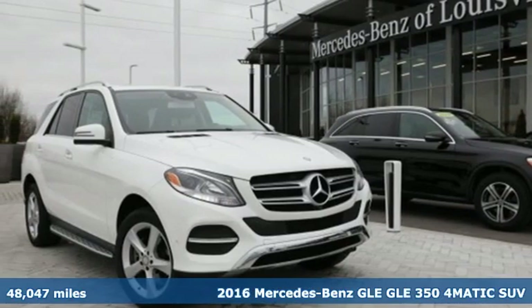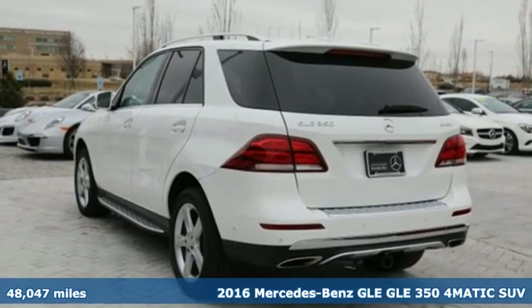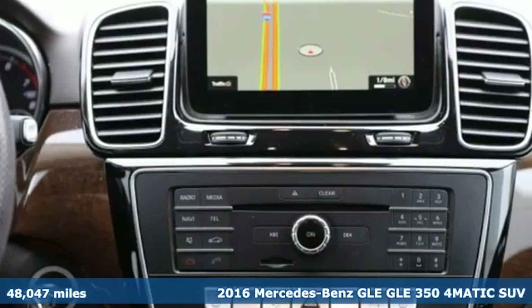Here's a 2016 Mercedes-Benz GLE. This GLE is reassuring when the weather turns and rewarding when the road turns.